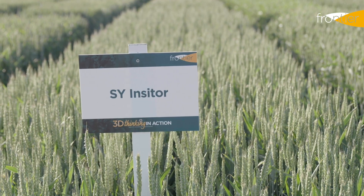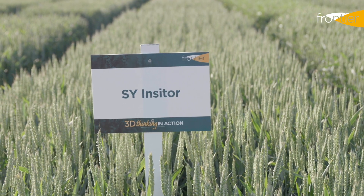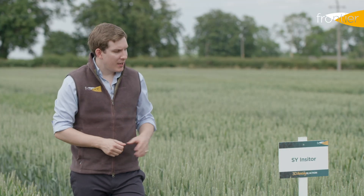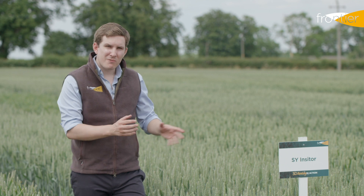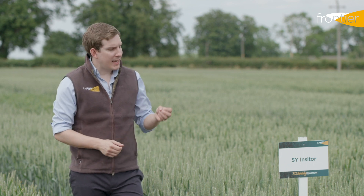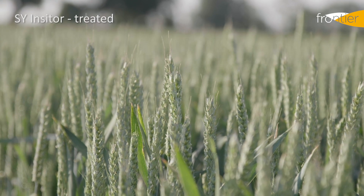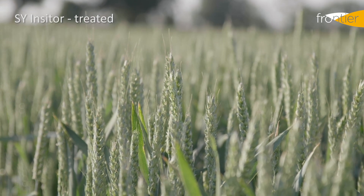Inciter represents some of the highest yield potential we have in any of our winter wheats for drilling this autumn, so it'll grab attention for that fact alone. Aside from the straw strength there are no real compromises with this variety, and particularly in that late drilled position it will work well across pretty much any soil type or situation in the UK.